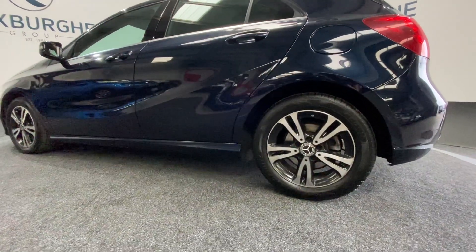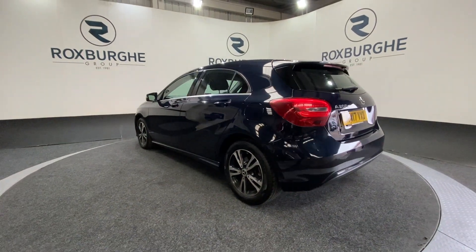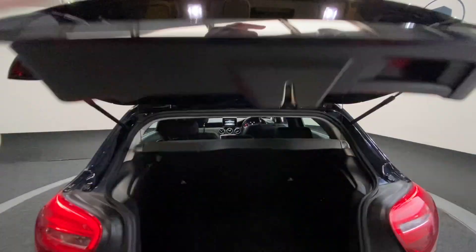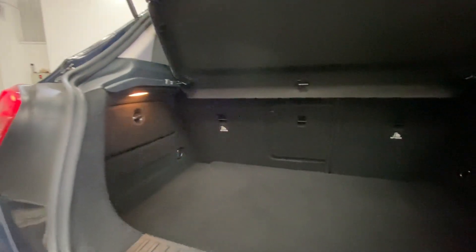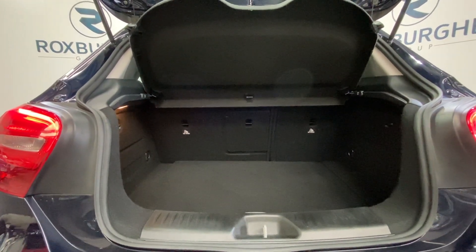All in fantastic condition for the age and mileage too. Just a quick side profile as we spin around to the rear. Popping up the rear tailgate — as you'll notice, there is a fair amount of boot space in these for the hatchback size. Plenty of room for anything you may need, along with your 60-40 split folding rear seats for any additional storage.